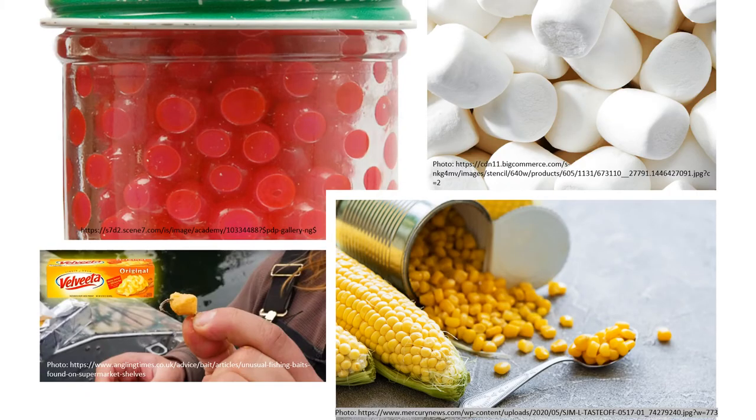Rainbow trout can be caught on a variety of natural baits like bugs or flies and artificial baits such as plastics that look like food. Top baits include commercial soft bait, cheese, marshmallows, whole kernel canned corn, plastic fish eggs, and small spinner baits. Fly fishermen also have a lot of luck with hand-tied flies. Baits can be fished on the bottom or suspended under a bobber.